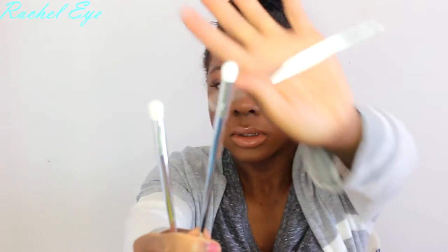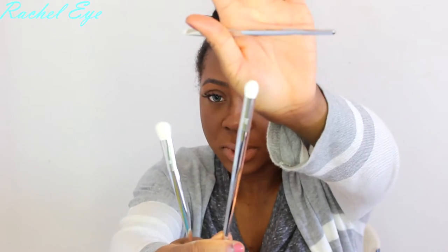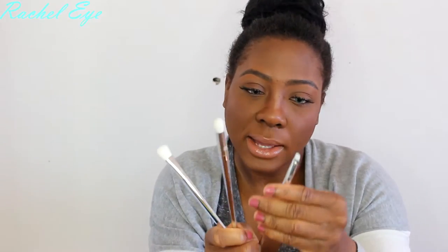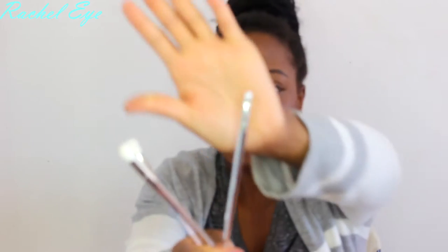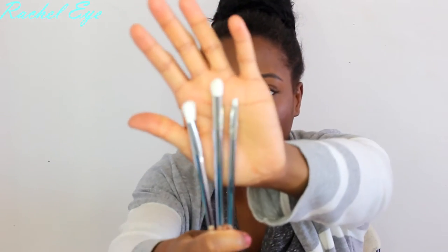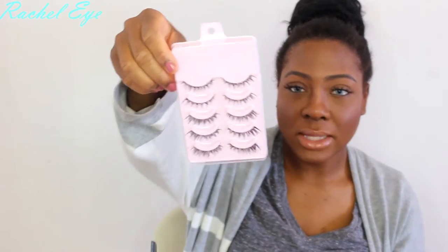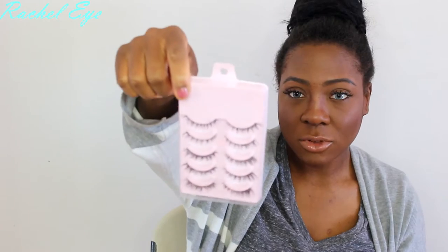There are also three eyeshadow brushes: 200, 201, and then 202 which is a liner brush. These are the silver ones — they look pretty. Guess how much these were? 87 cents! I got all of these for 87 cents. They look like Demi Whisper.